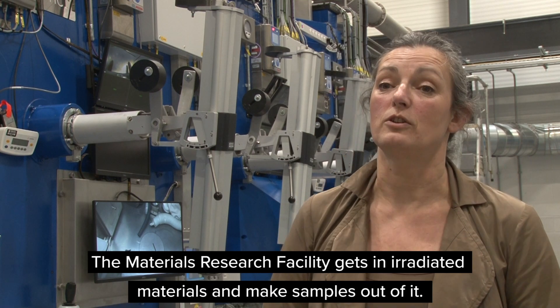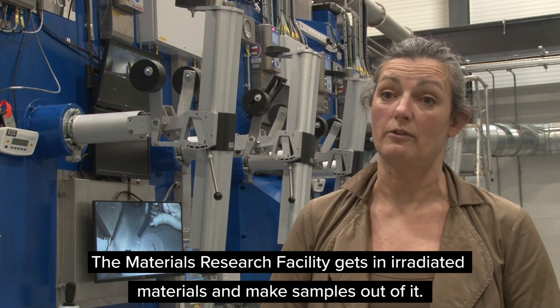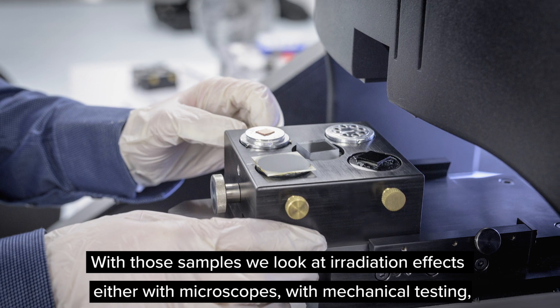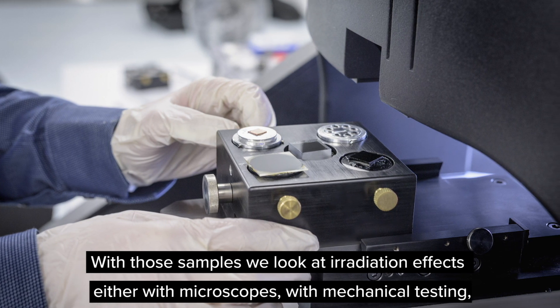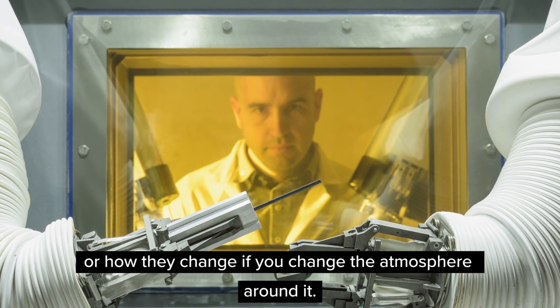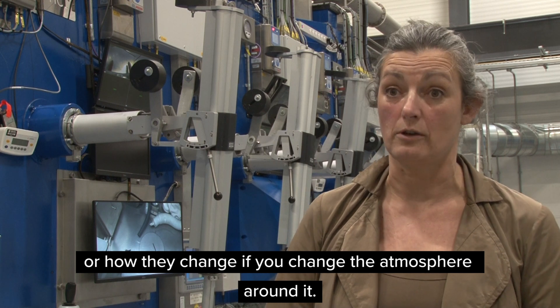The Materials Research Facility receives irradiated materials and we make samples out of them. With those samples we are looking at the irradiation effects, either with microscopes, with mechanical testing, or how they change if you change the atmosphere around them.